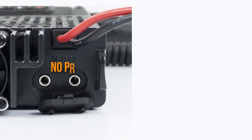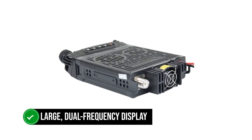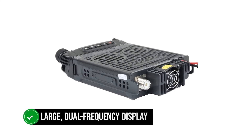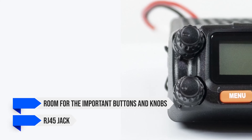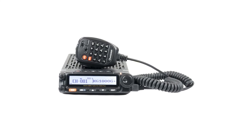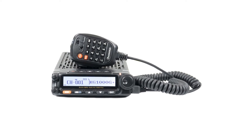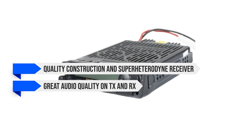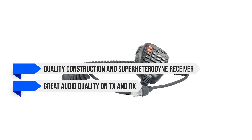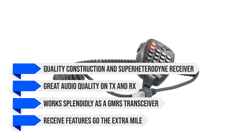Unfortunately, there is no programming cable in the box — it has to be purchased separately. It has a large dual-frequency display that covers most of the front of the radio, but keeps room for the important buttons and knobs. An RJ45 jack is available for the microphone, and there are more buttons on the mic for easier operation and entering the channel or frequency you prefer. Thanks to its quality construction and super heterodyne receiver, it has great audio quality on TX and RX. While it works splendidly as a GMRS transceiver, the receive features go the extra mile.